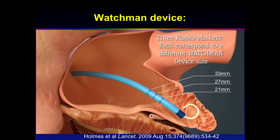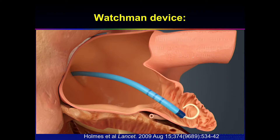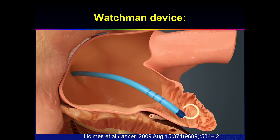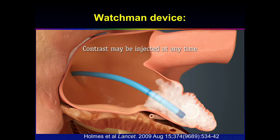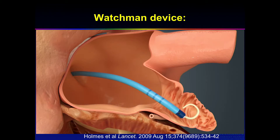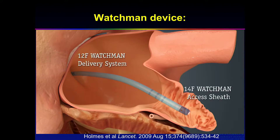You put a sheath in the appendage, have the markers, then load the Watchman. That's when it gets tricky because the Watchman, when collapsed in the sheath, is quite stiff. Depending on the size, you need to get deeper or more shallow into the appendage. You take contrast injections, which means you cannot have a thrombus in the appendage when you do this — it has to be clean. This means the highest-risk patients still have a problem; this is obviously not for everybody.